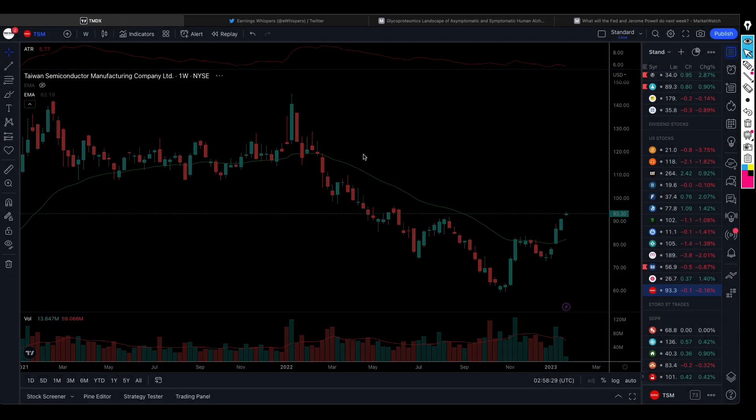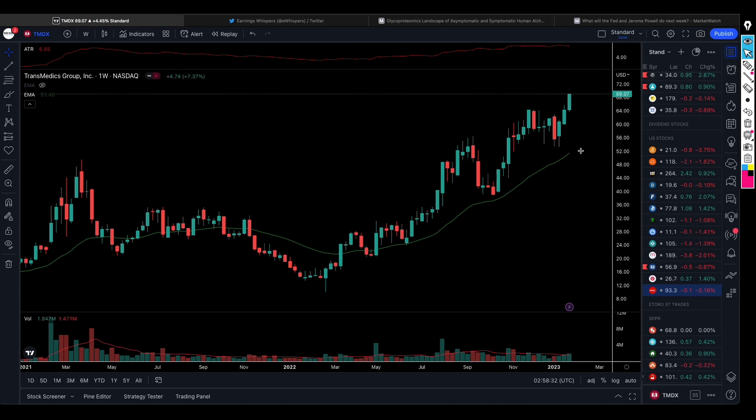There's another company called TransMedics. The stock broke above this level here and is still a few percentages above that breakout level. It's a stock you can consider entering. There was a decent amount of volume in there, so if you buy here, maybe have a stop just below $64 per share and then expect the share price to continue moving up. Remember, it's all about risk-to-reward.